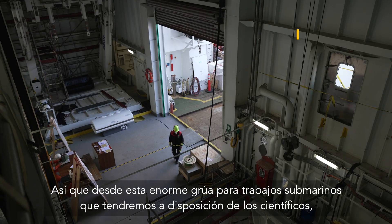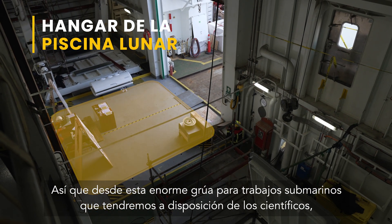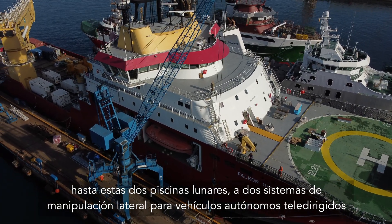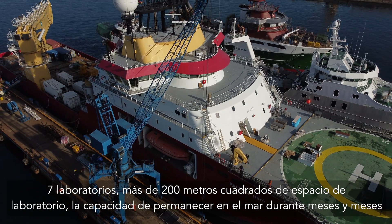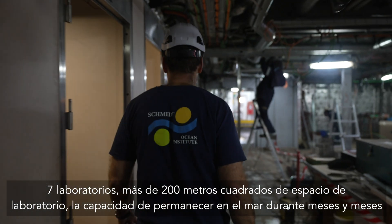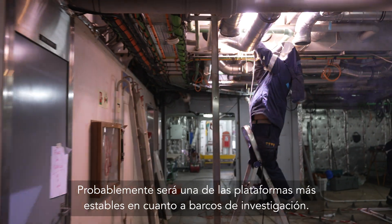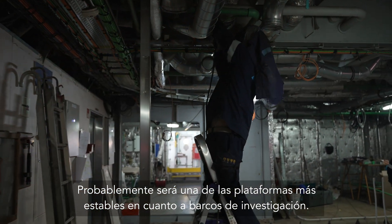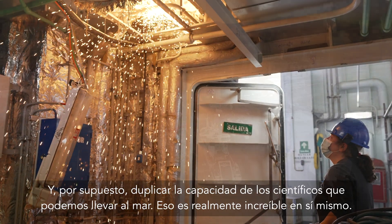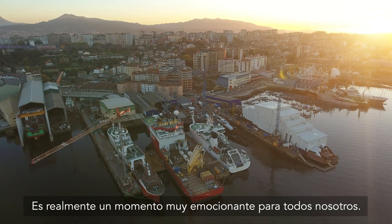Between this massive crane for subsea work, two moon pools, two over-the-side handling systems for independent remotely operated vehicles, seven laboratories over 200 square meters of laboratory space, the ability to stay out at sea for months, work in extreme environments — it will probably be one of the most stable platforms for research vessels anywhere. And doubling the capacity of scientists we can take to sea — that's really incredible in itself. It's a pretty exciting time for all of us.